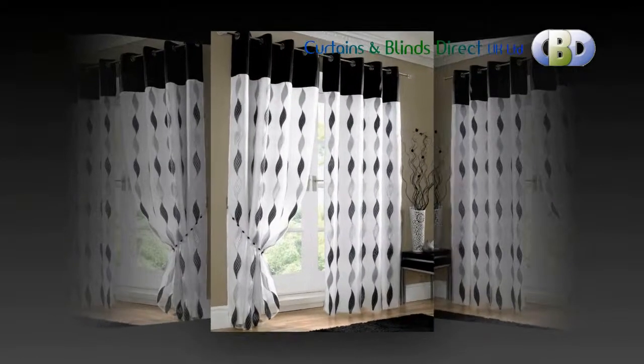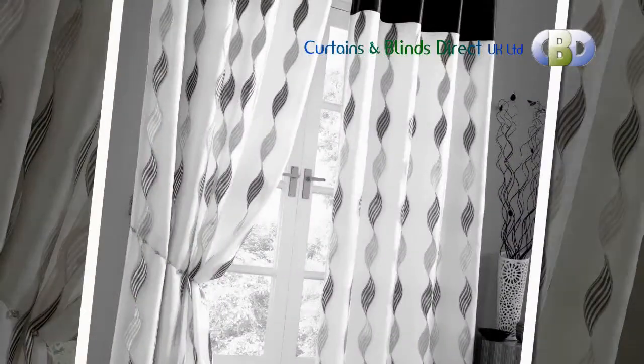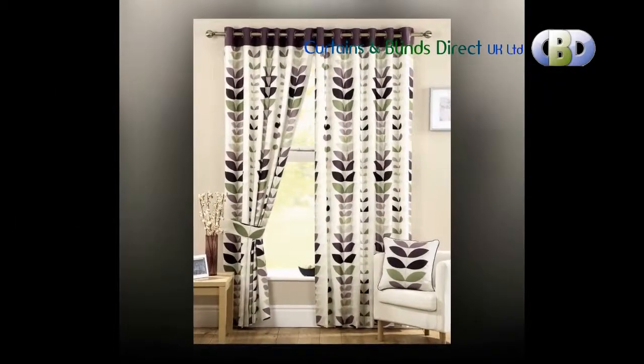We accept all major cards and we take every care to respect your security and privacy, so you can feel confident in shopping with Curtains and Blinds Direct UK Limited. We are an online retailer specializing in great quality soft furnishings, with a wide range of both ready made and made to measure curtains from the best sources in the UK. We pride ourselves on our vast ranges from some of the top home wear companies.